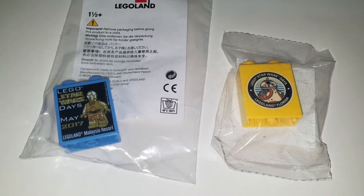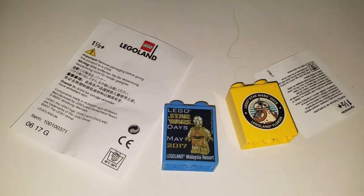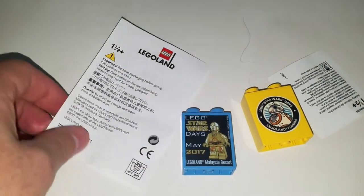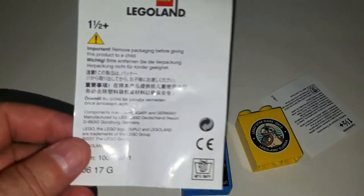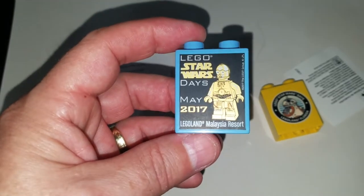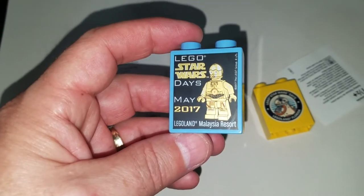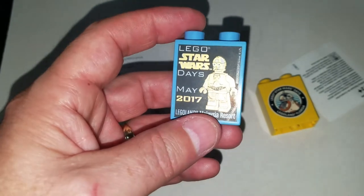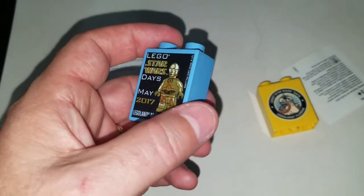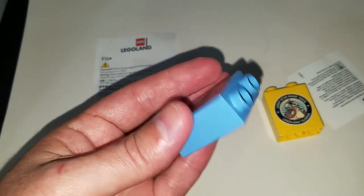I'll open both of these up and let you take a look at them. There's the insert on the Malaysia one — Legoland Malaysia LEGO Star Wars Day, May 2017. It's got a picture of C-3PO on the front, a little bit of writing. This is a printed Duplo block.